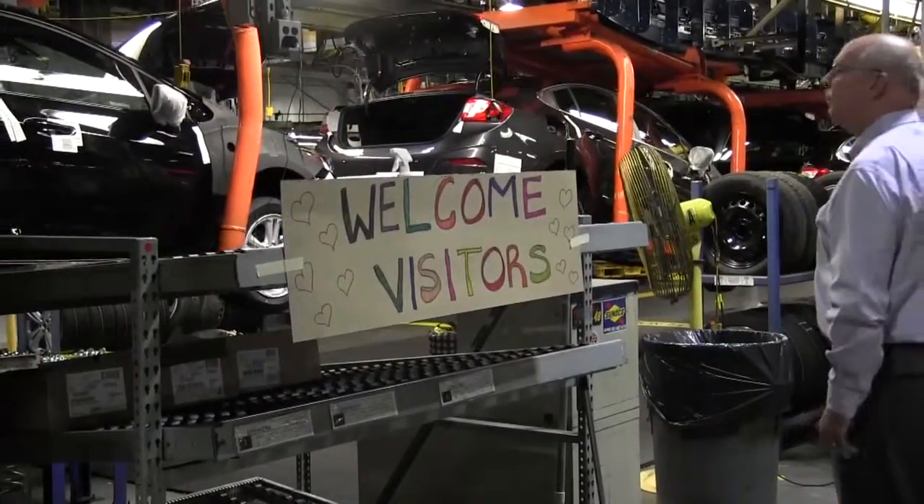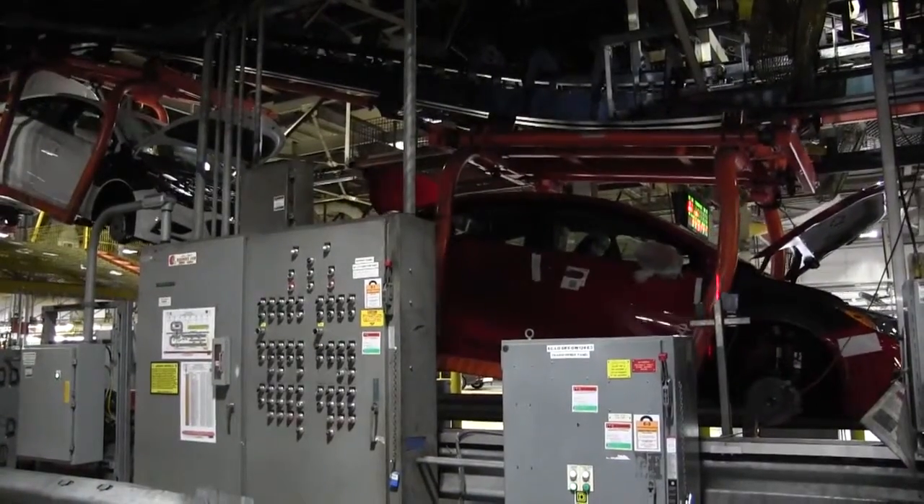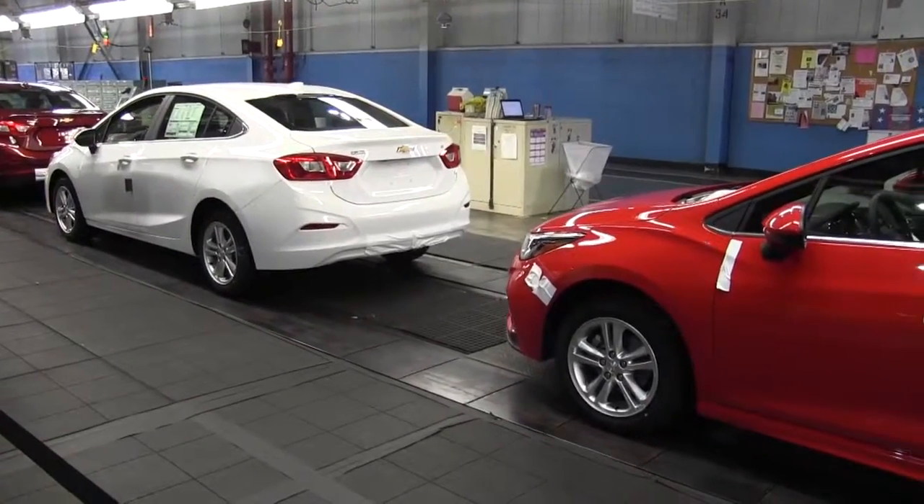I've been a Chevy man all my life. You're our first group, good luck, and thank you very much for being with us today. Soon after the plant was founded, new Chevrolets start to come down the line.